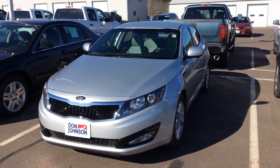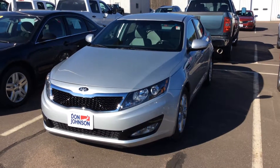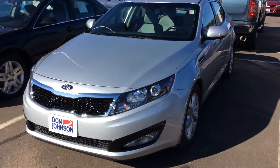Hello everybody, this is Jeff up at Don Johnson Motors in Rice Lake, Wisconsin, here today showing you this 2013 Kia Optima EX. It's a really nice vehicle, silver in color.